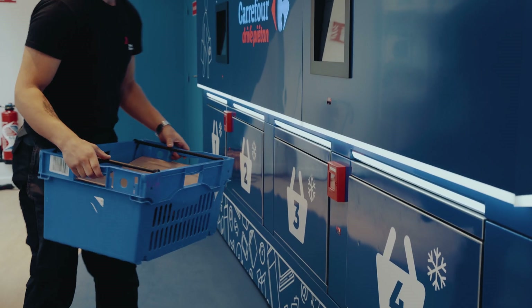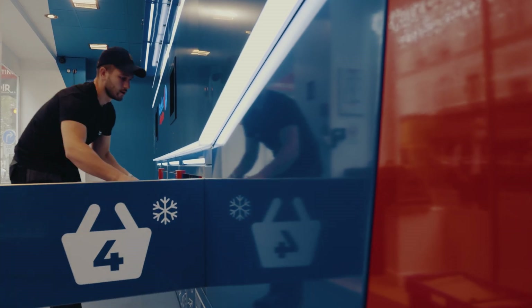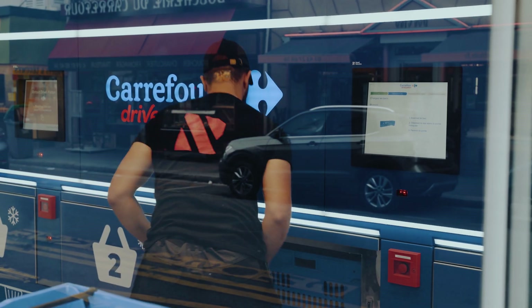Couriers simply enter a code and the loading doors open one by one. A courier loads bins with orders and the robot arranges them automatically inside the machine.